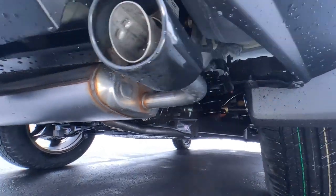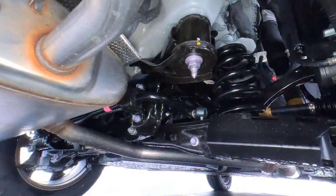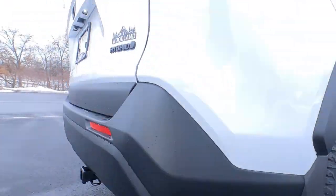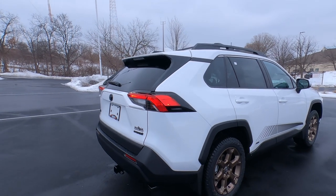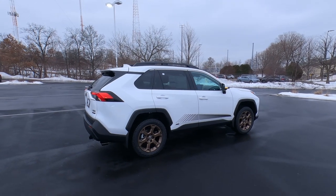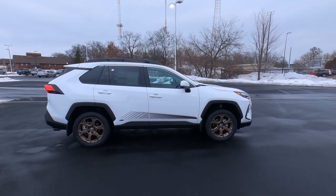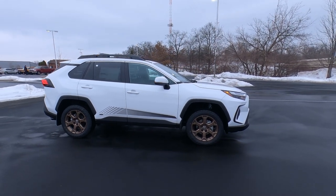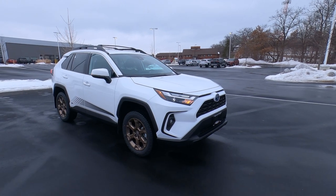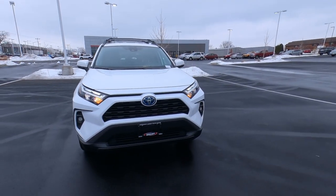Here's a quick look underneath. We do have electric motors powering those rear wheels. The way that works is this is primarily a front-wheel drive vehicle until it senses slippage, and then the electric motors in the rear kick in to give you all-wheel drive capability. That's how they achieve over 37 miles per gallon out of this SUV.